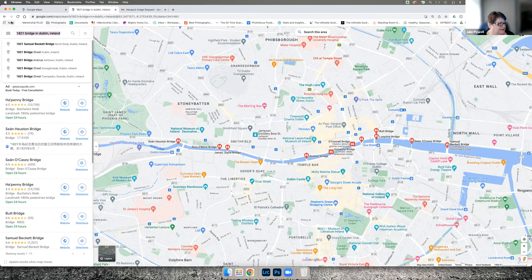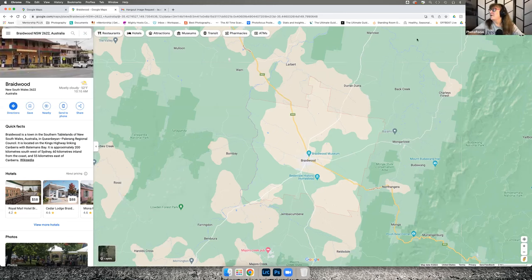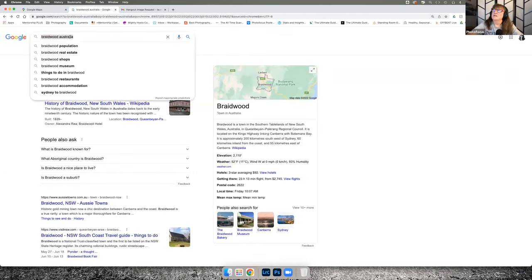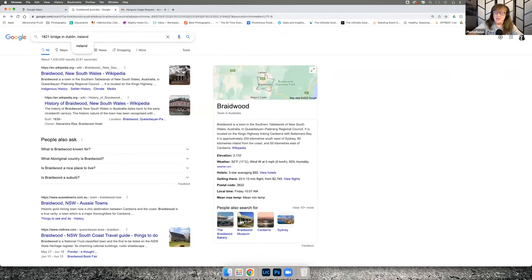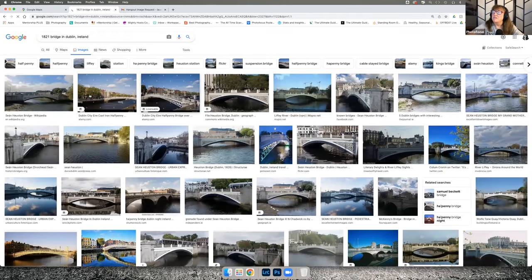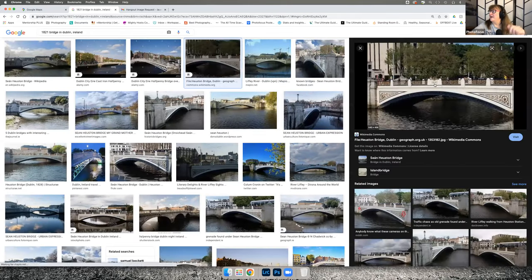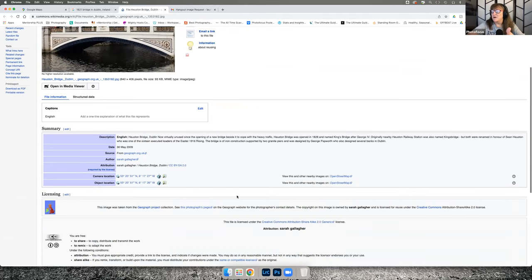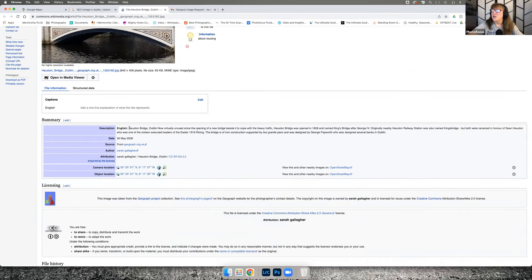I did a general search first in Google, then went to Images, and I found this 1821 bridge that he shot. Then I tried to figure out where the bridge is — I did a couple of other searches, and it's called Houston Bridge in Dublin.